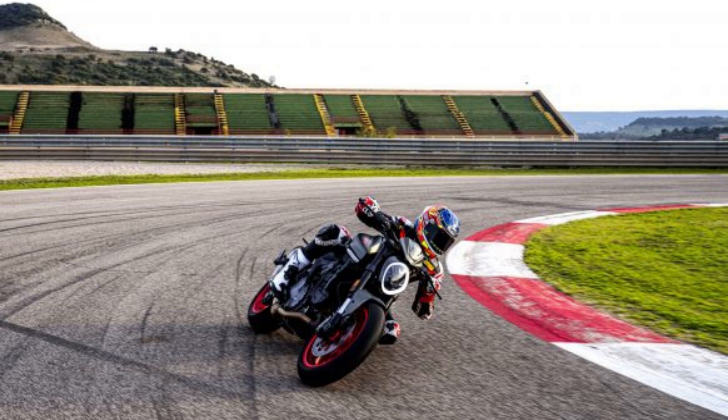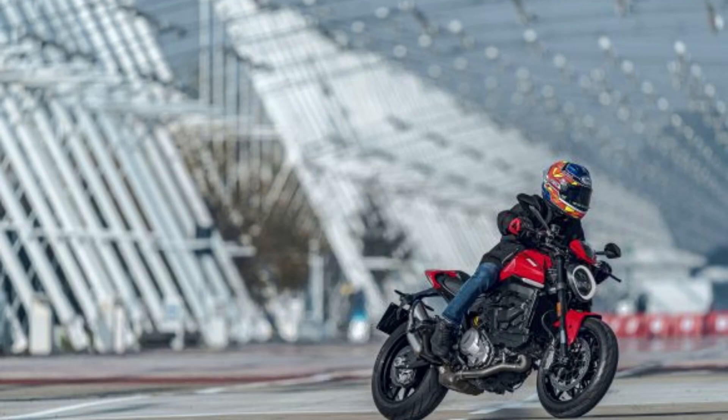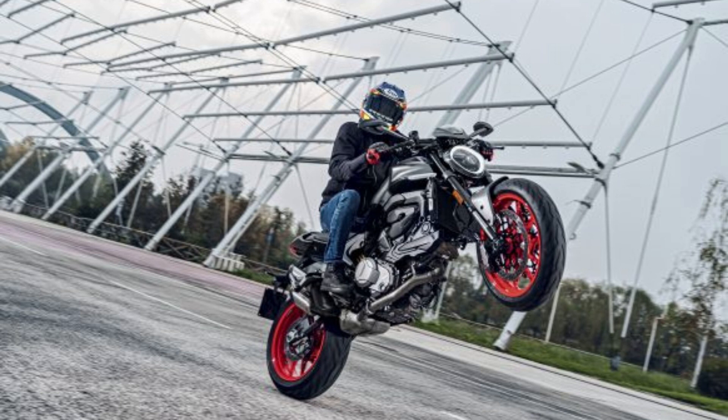Those numbers are higher than the Monster 821's claimed 109 HP at 9,250 rpm and 63 lb-ft at 7,750 rpm, but Ducati claims there's a 20% improvement in torque at 6,000 rpm. Ducati also says the engine requires oil services every 9,000 miles while valve inspections are needed every 18,000 miles. Ducati equipped the new Monster with an assist and slipper wet clutch, claiming a 20% lighter pull than the previous clutch design.